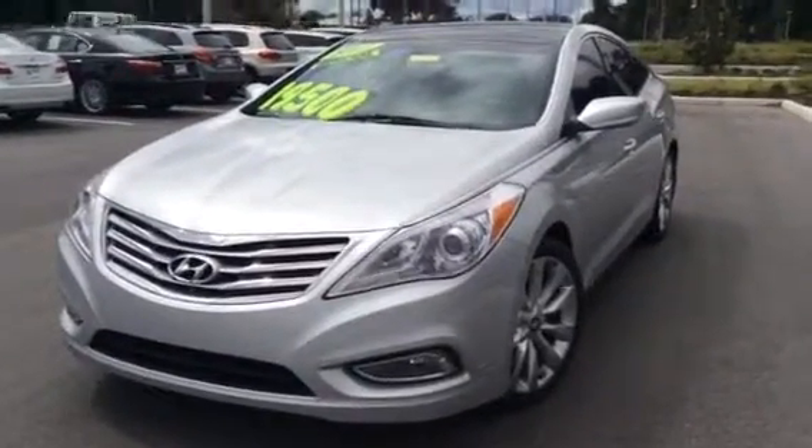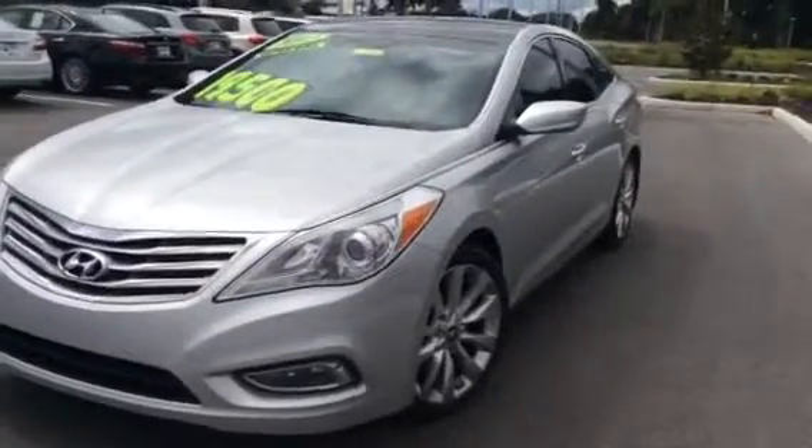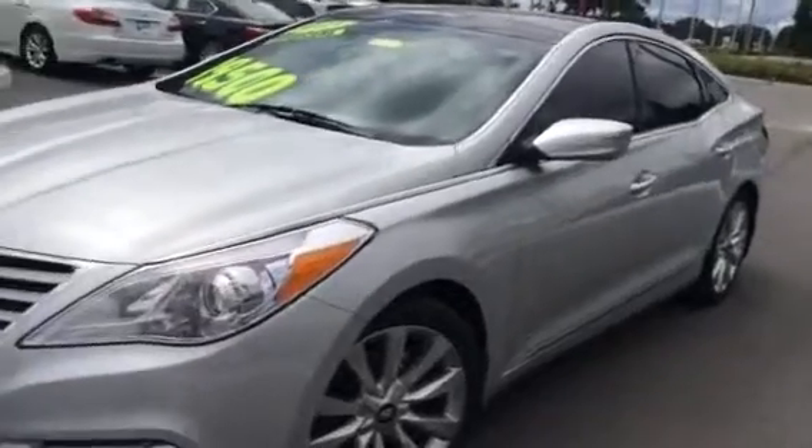This spectacular car is available and I am making this video so you can see that this car is in great shape, both exterior and interior.